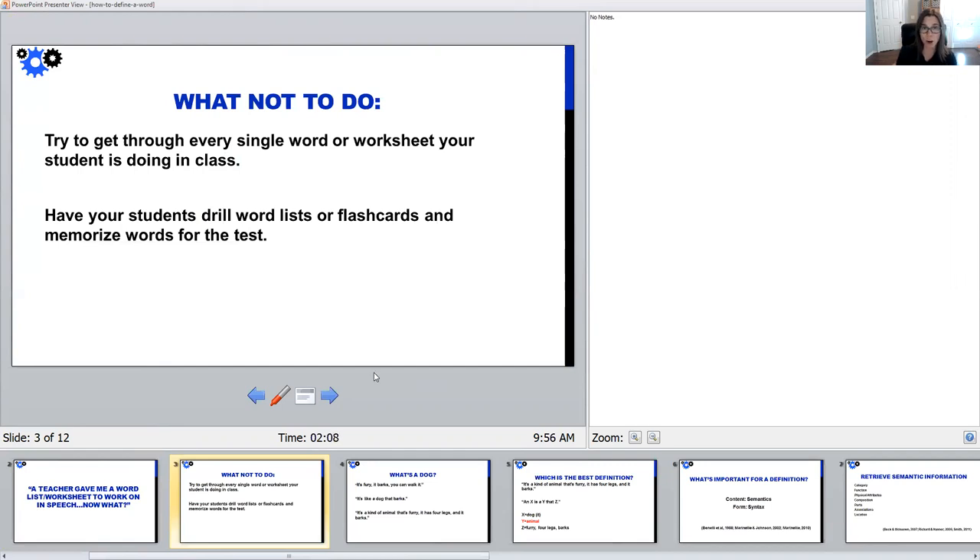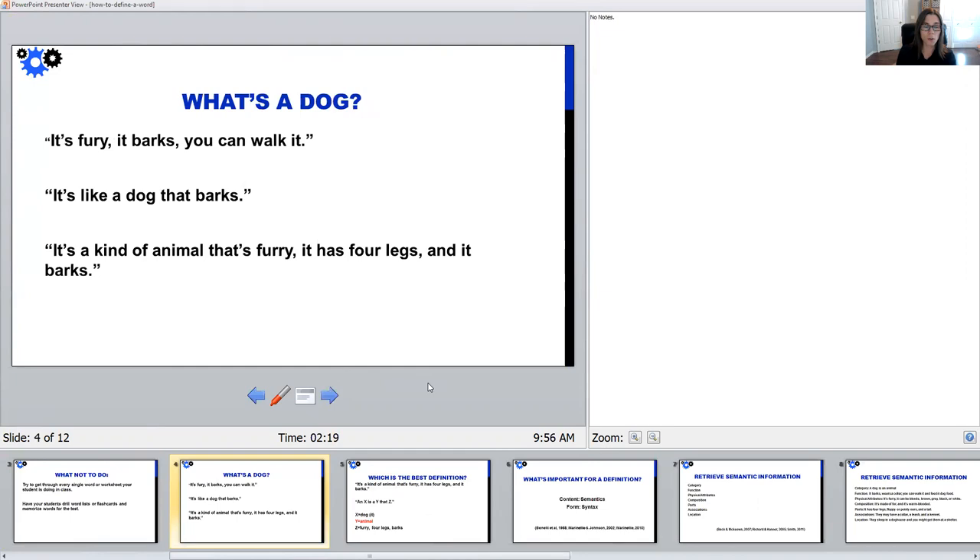Let's start with an easy example and talk about how this might look — how we'd actually study a definition versus get our students to just memorize it. Let's start with an easy word that most kids would know: dog. So if we asked our students what's a dog, we might get a number of different responses. If you are working with a younger child, maybe kindergarten or first grade, they might say something like: it's furry, it barks, and you can walk it.